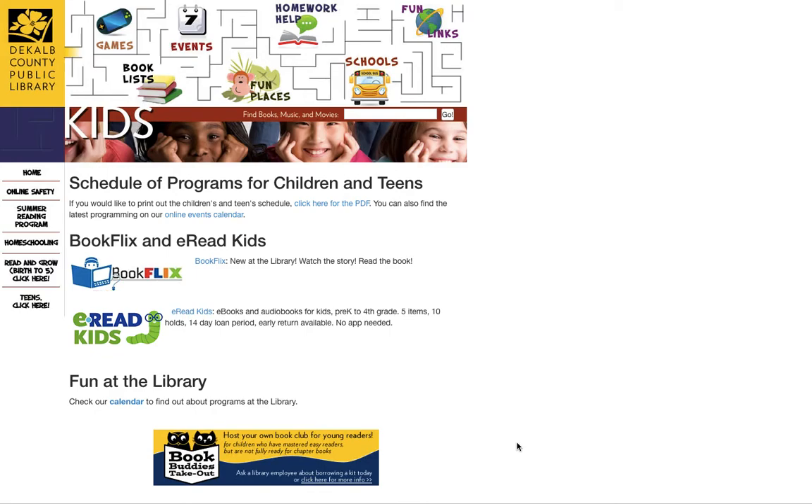I'm a Children's Librarian at the Harriston Crossing Library, and I'm here today to talk to you about BookFlix. BookFlix is an awesome and free resource available with your library card. Simply navigate to deKalbLibrary.org/kids and click on BookFlix.